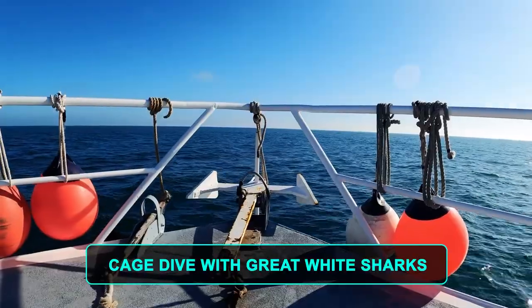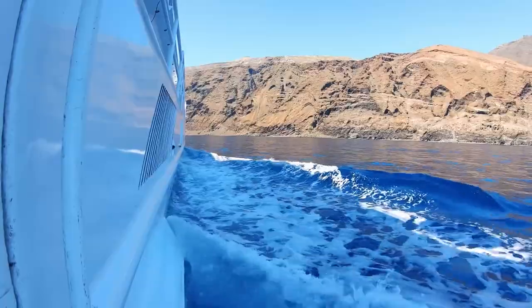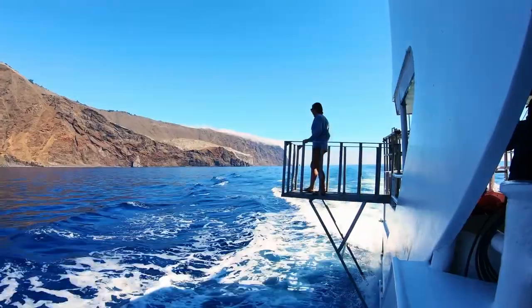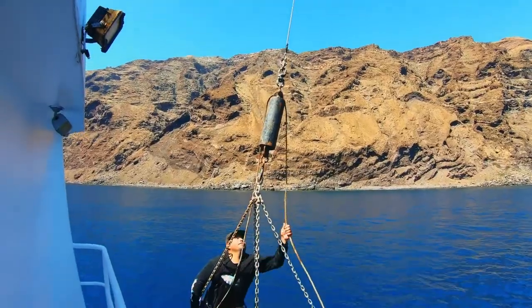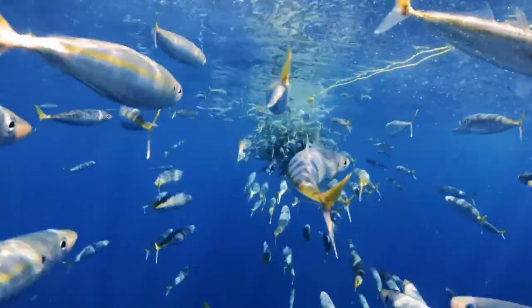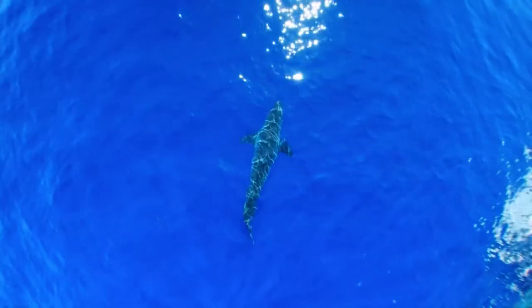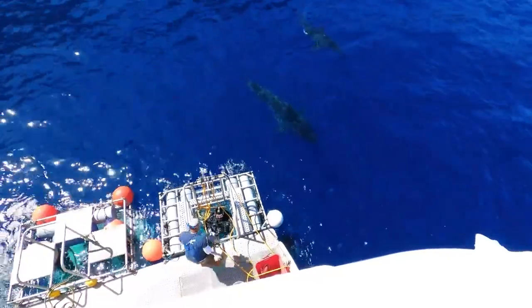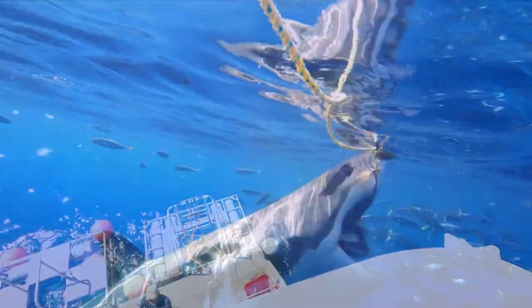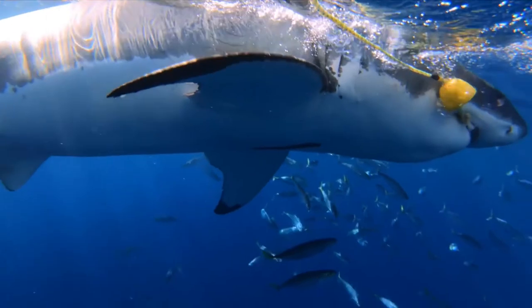Number 10: Cage Dive with Great White Sharks. Climb into a thick iron cage, plunge into the ocean, and come face-to-face with a great white shark. Believe it or not, this is one of South Africa's top attractions for thrill-seekers. The sport has become so popular that new tour operators keep sprouting up every year. The best time to try the dive is April through October, but Great Whites swim these waters throughout the year, thanks to healthy populations of seals and fish.